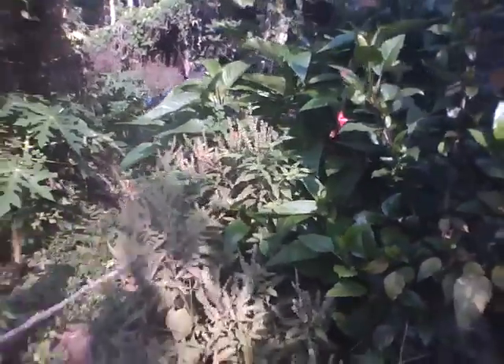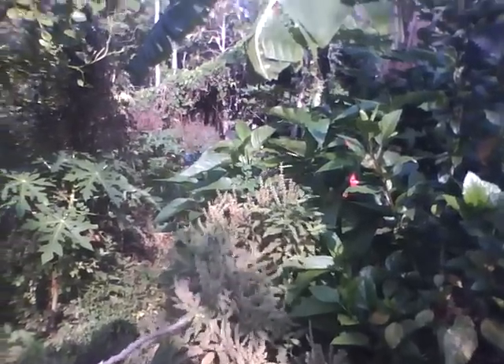In here we have Tulsi — this is the Ocimum gratissimum. It is a big perennial plant. I recommend this highly for all gardens.